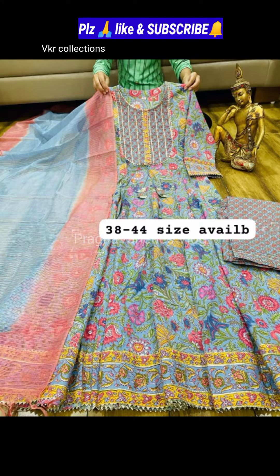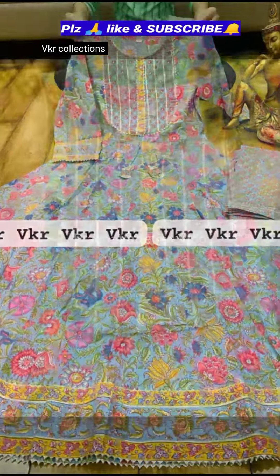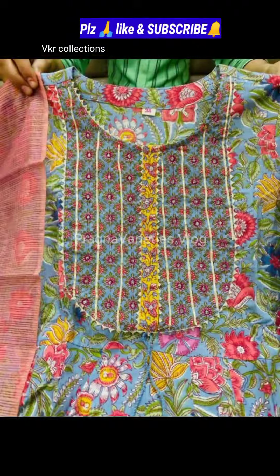Next, premium cotton calamari print art li kurti with gota work, paired with a cotton pant and a kota silk double shade cotton dupatta — very beautiful. Cost is Rs. 1,699. If you want to buy, the VKR collections link is in the description.